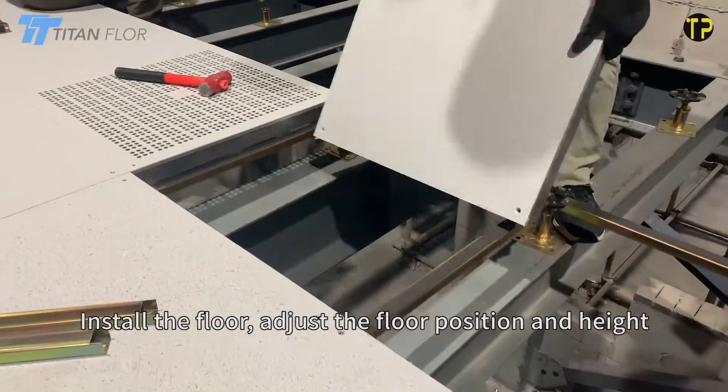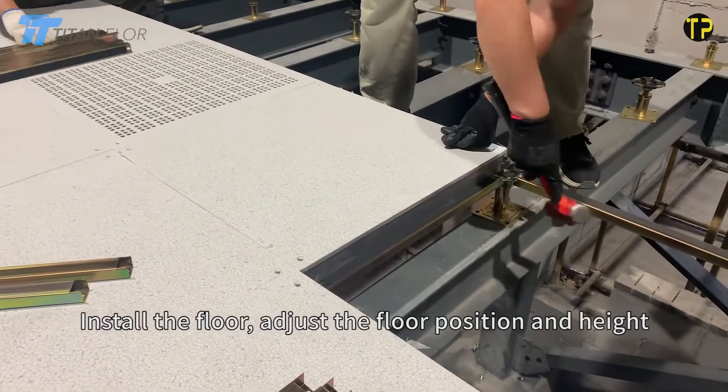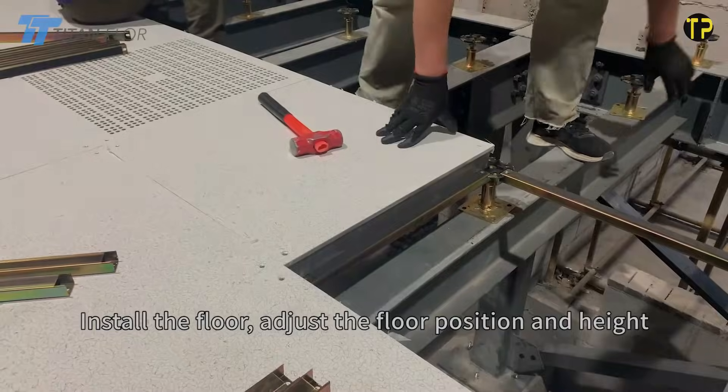With long-lasting performance and easy maintenance, the Titan Floor Aluminum Raised Floor offers a modern, reliable solution for facilities that can't compromise on quality.